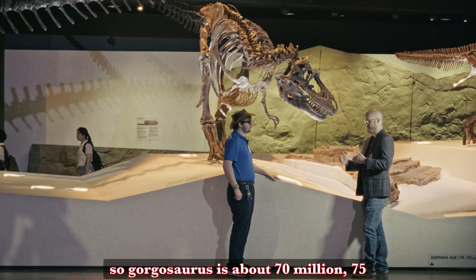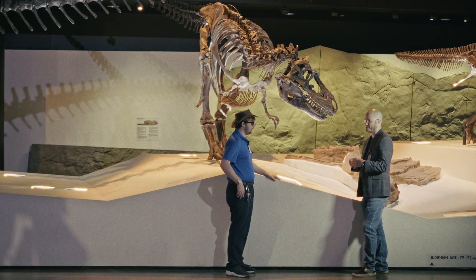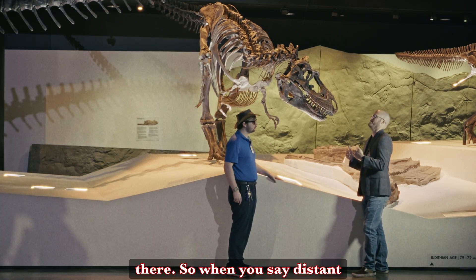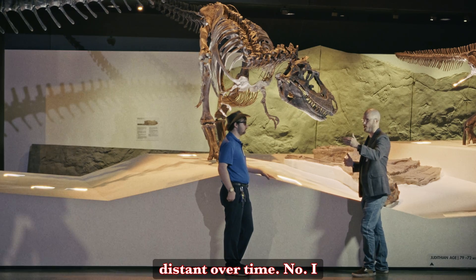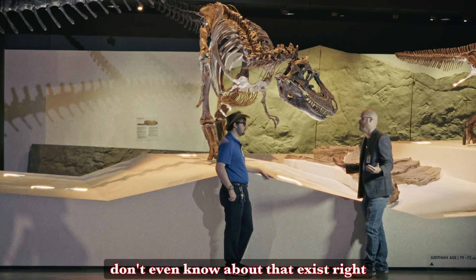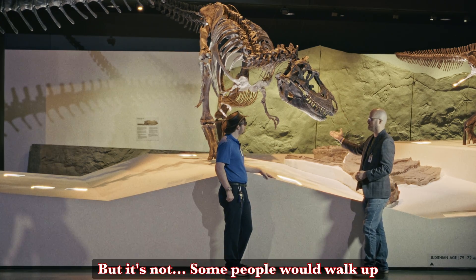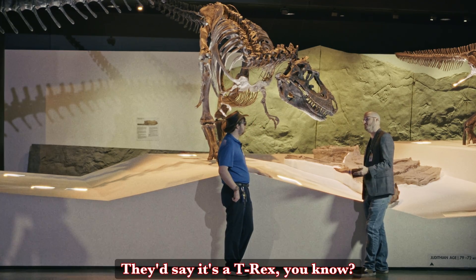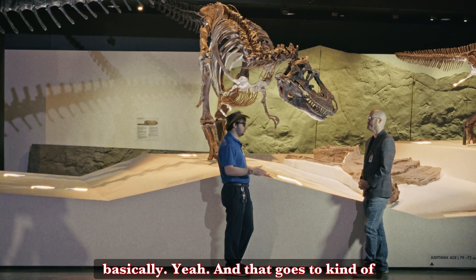Gorgosaurus is about 70 to 75 million years ago. T-Rex is sitting at about 68 to 66 million years ago. So when you say 'distant relative,' it doesn't necessarily mean distant over time. Some people would walk up here if they didn't know any better and say 'oh, look at this Tyrannosaurus Rex' — they'd say it's a T-Rex, because everything's a T-Rex, basically.